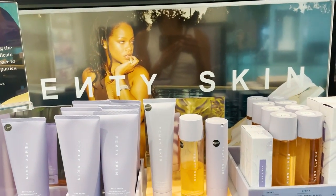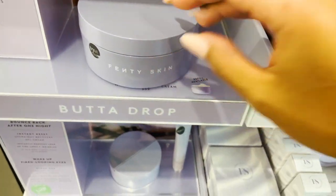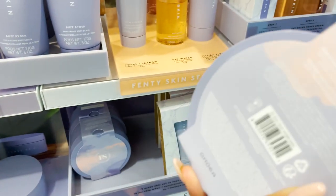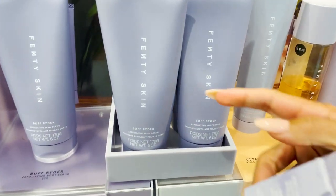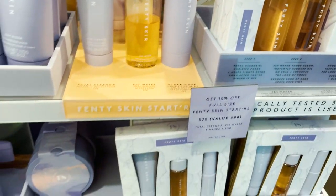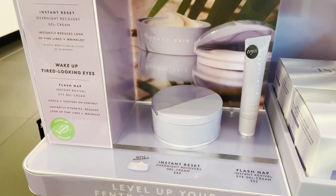Just made it to Sephora. This is the butter drop, I think. The packaging is kind of more blank than I thought it would be, but it's kind of like the Fenty skin aesthetic. Here's the scrub and everything. But I think I'm just going to get the butter drop and it's $40, so yeah, let's get that.